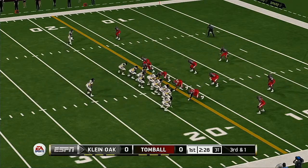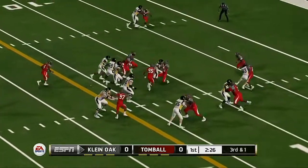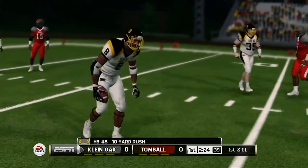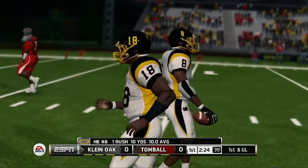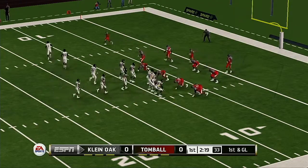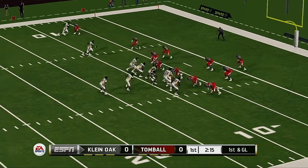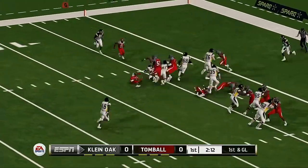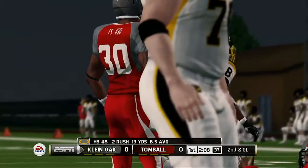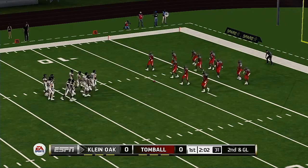It's third and one. Makes it to the eight. Anytime this guy carries the ball and gets a little space, we could be talking about six. That makes it first and goal. Gets to about the five-yard line.